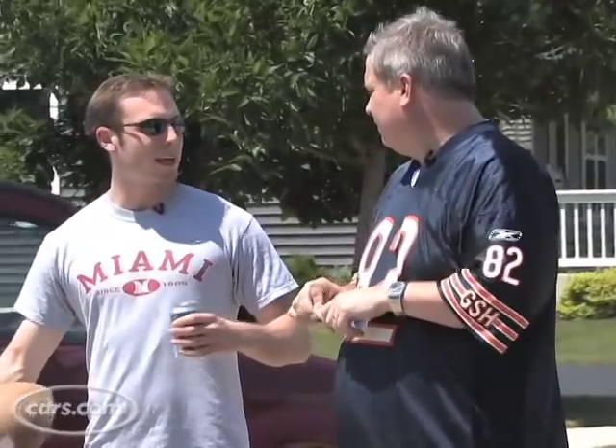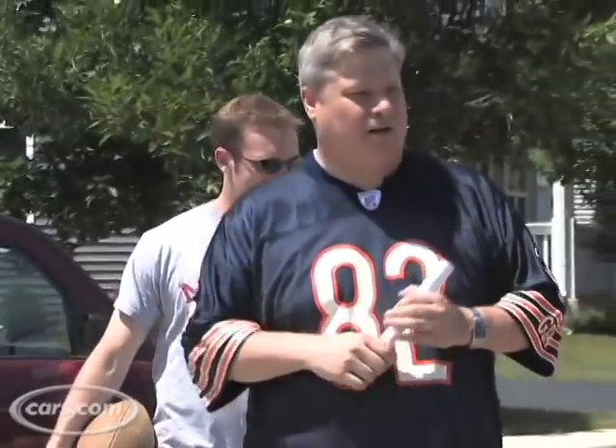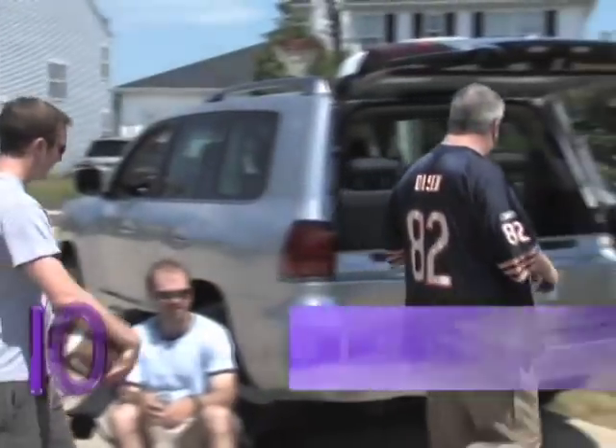I'll be here to help you along, Patrick, since I've actually been enrolled in a college in the last two decades. Let's go on to number 10. First up at number 10 is the Lexus LX 570.